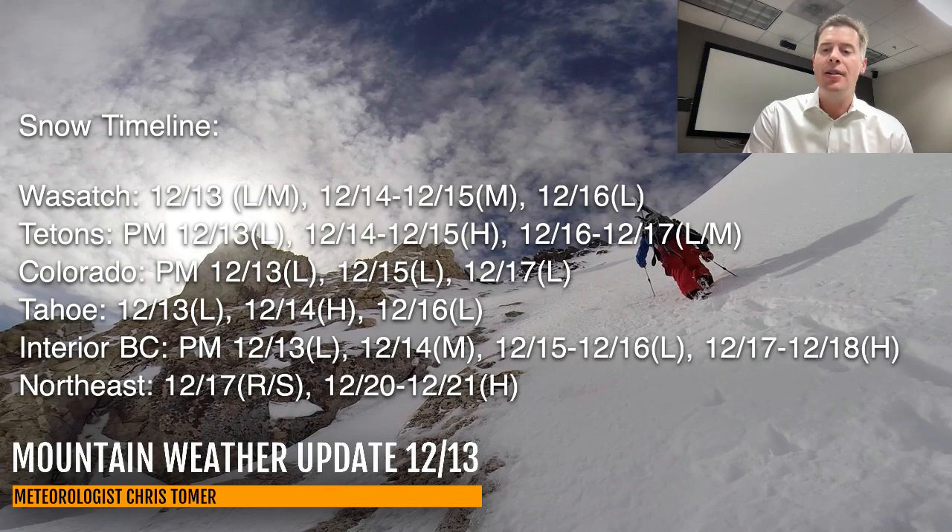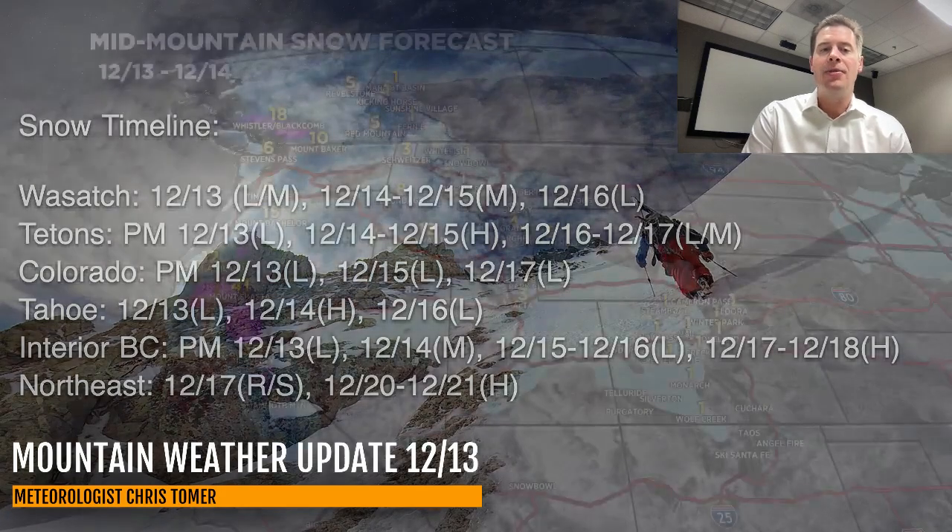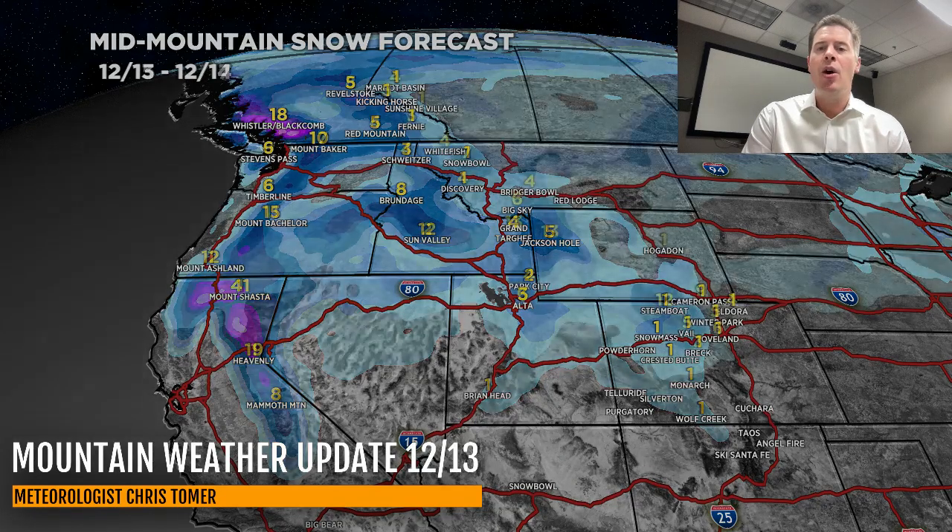Let's end on the last two maps for the west — all of today through tomorrow, and then all of the 15th through the 17th. We've still got two or three storm systems to go across the west, guys. Appreciate you tuning in here on this Friday the 13th. Take care and have a great day.